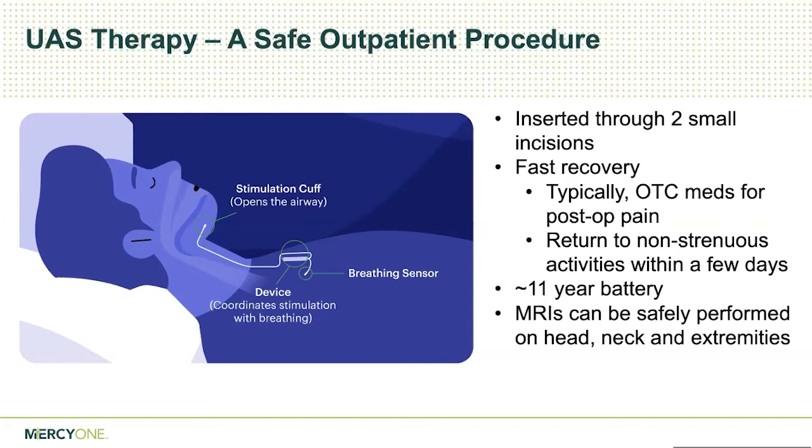It is a surgical procedure where we make two small incisions to place the implant — one up in the neck and one down in the chest on the right side. There's a stimulation cuff we put around the nerve to the tongue muscle. Down in the chest there's a battery device and a small breathing sensor that goes between the ribs. Once inserted, people turn it on with a remote control over the battery at nighttime. When people fall asleep, it gives a slight stimulation to the nerve to the tongue, causing the tongue to move forward and out of the way so it doesn't collapse the airway.